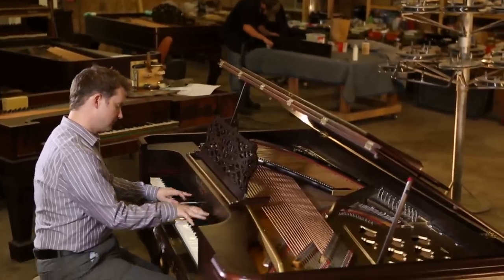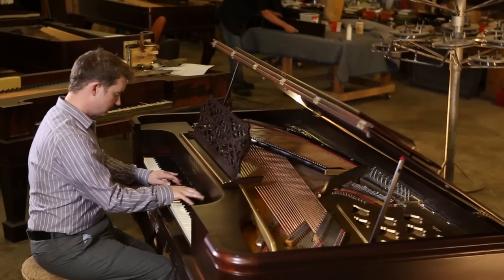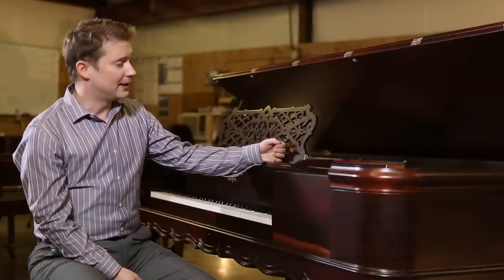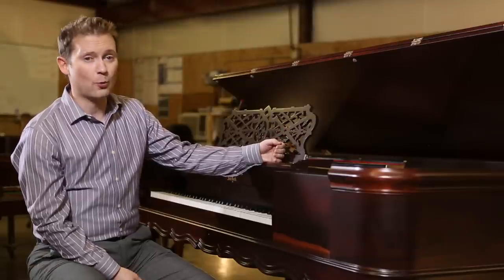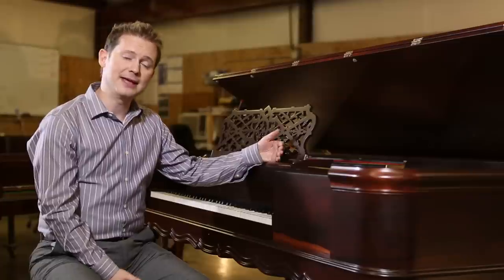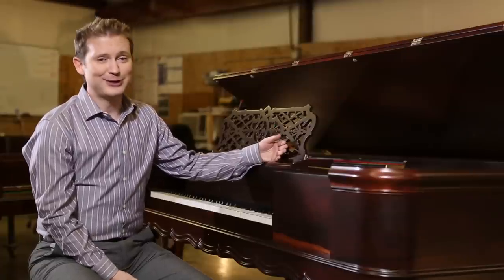Unfortunately, the Square Grand Piano has been all but forgotten by the conventional piano industry, but there's still quite a few of them around. They are quite rare. Most piano technicians don't know how to work on these, and so they tell most people that they can't be restored, they can't sound good — but that's simply not the truth.